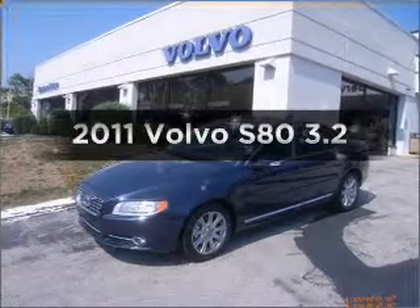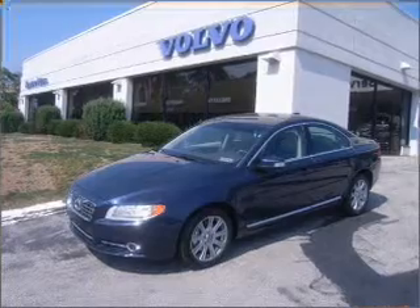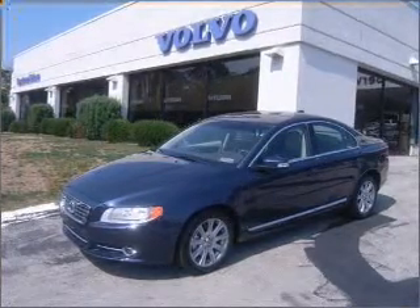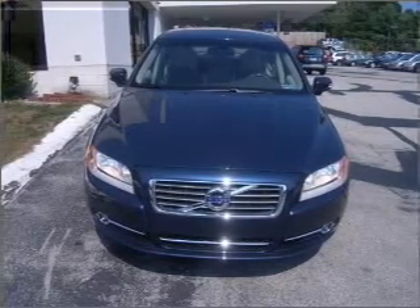Introducing the 2011 Volvo S80. If you're looking for a first-rate auto, this one could be yours today. With a solid six-cylinder engine that responds smoothly to its six-speed automatic transmission, premium wheels give a more luxurious look.